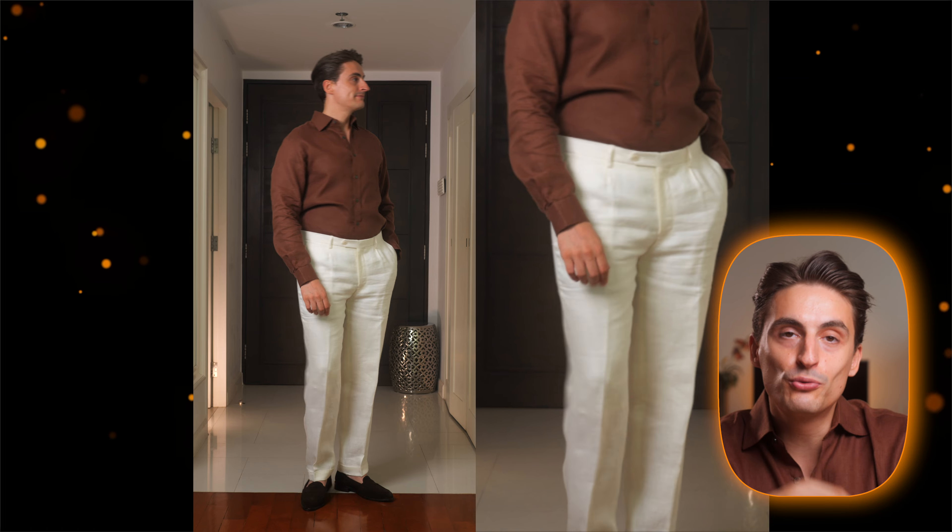In this case, because the shirt is brown and the shoes are brown, I decided to omit the belt — but that's completely up to you.